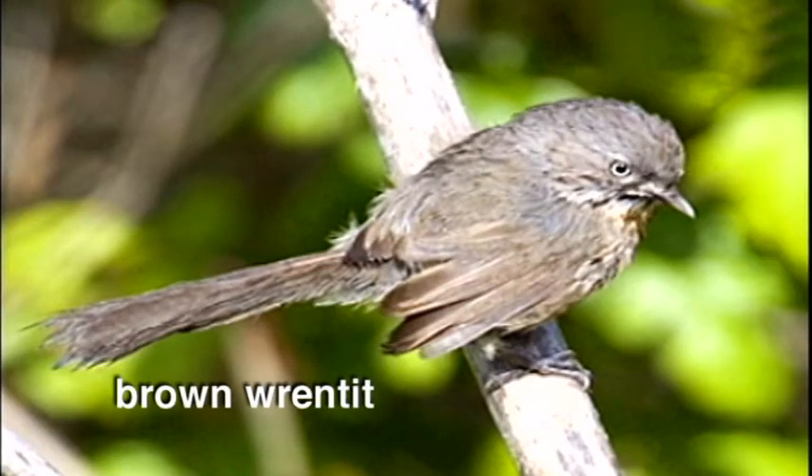That's the voice of the chaparral, the little brown rintip. Sounds like a bouncing ping-pong ball.